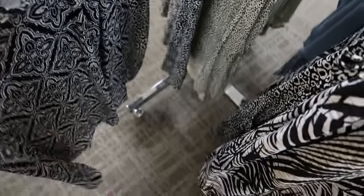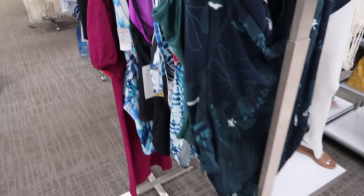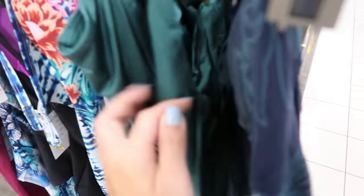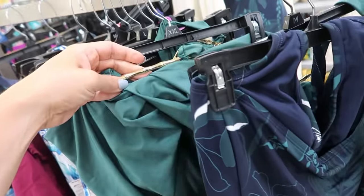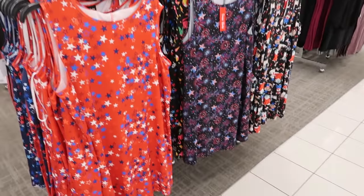The racerback one-piece bathing suits from Apartment Nine are going to be $29.99. There's some really pretty ones — the olive green, solid green with the gold detail, and then I love this red and white one-piece with the bamboo adjustable straps.